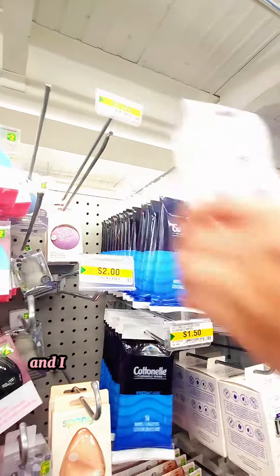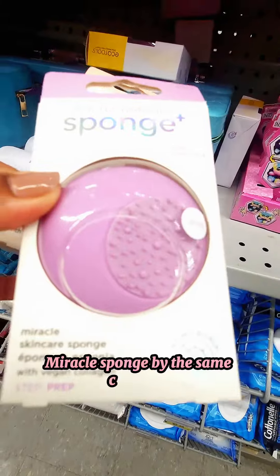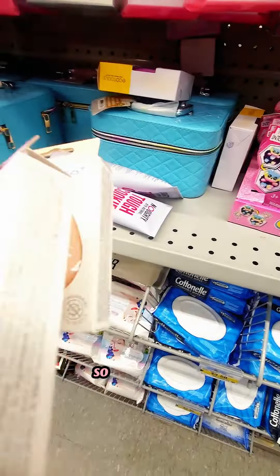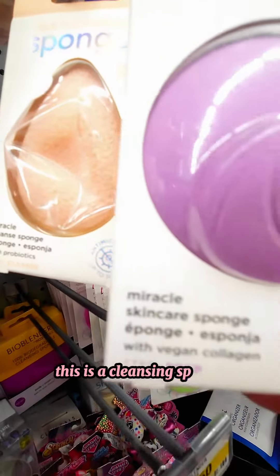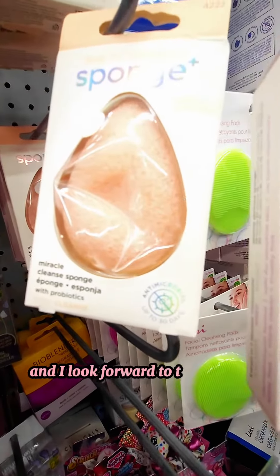I looked way up top and saw another sponge — a miracle sponge by the same company — and this one had collagen in it. For two dollars each, couldn't go wrong, so I picked both up. This is the cleansing sponge and this is the skincare sponge, and I look forward to trying both.